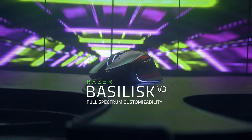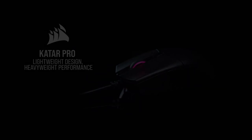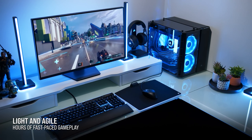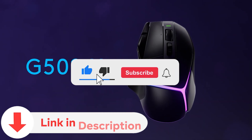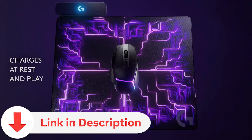Today, we're diving into the realm of gaming mice, exploring the latest and greatest options that promise an unparalleled gaming experience. From classics to cutting-edge releases, we'll guide you through the top contenders. Make sure to subscribe for more tech insights and check the video description for links to the featured products. Let the gaming adventure begin.